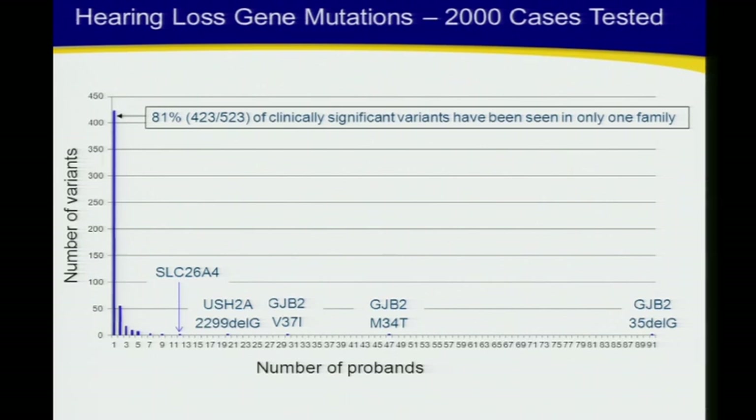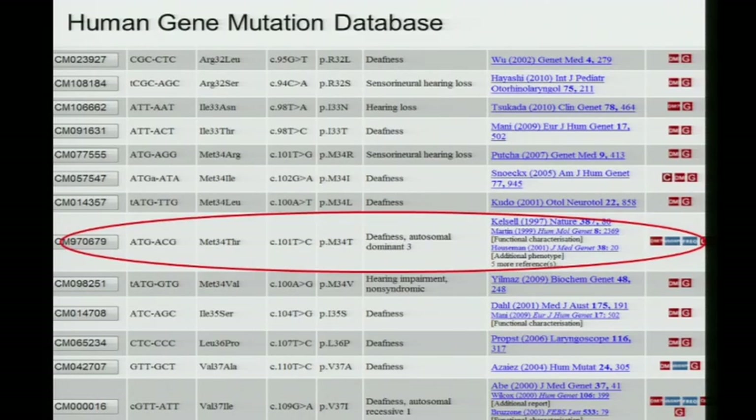One of the single most common variants for hearing loss in children, M34T, is in the Human Gene Mutation Database erroneously as a dominant variant because the first publication was wrong. There have subsequently been over 500 publications on this variant — it's still listed wrong, and that issue has been pointed out. The literature doesn't change, and we need to figure out ways to really update it.